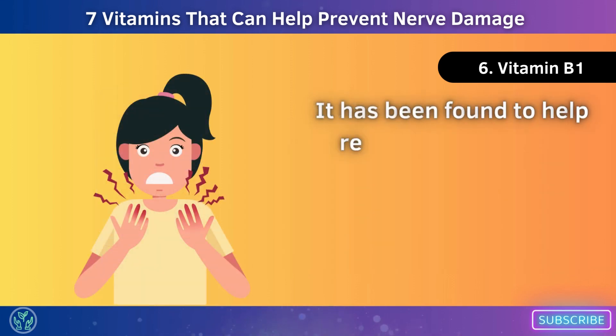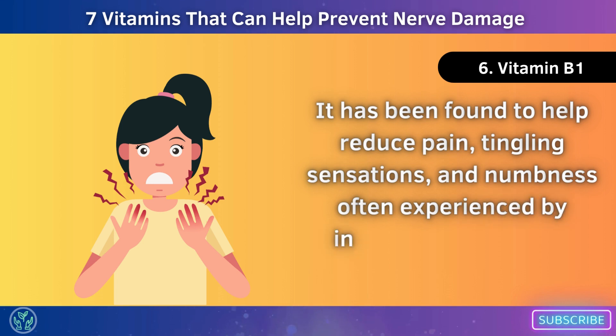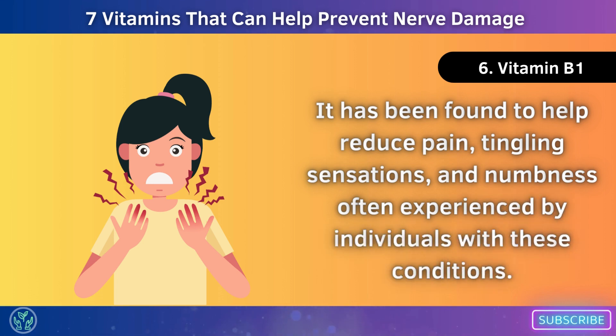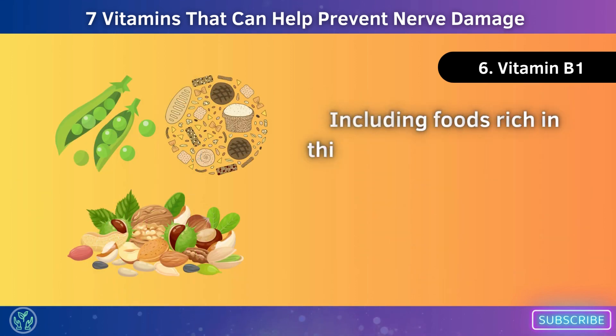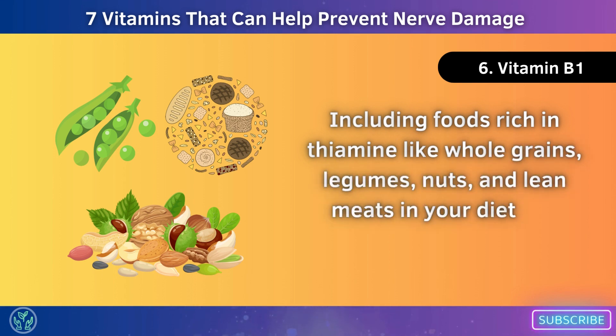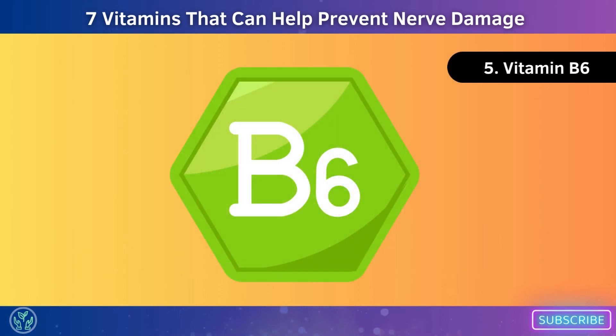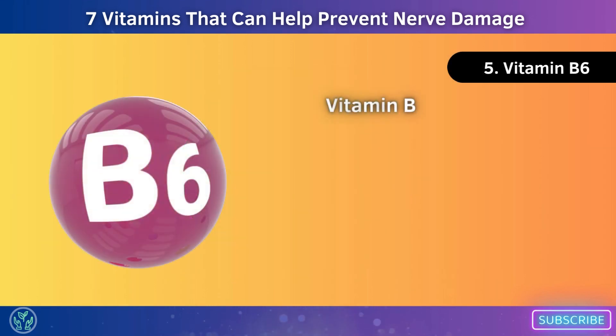Thiamine has been found to help reduce pain, tingling sensations, and numbness often experienced by individuals with these conditions. Including foods rich in thiamine like whole grains, legumes, nuts, and lean meats in your diet can provide you with this vital vitamin.